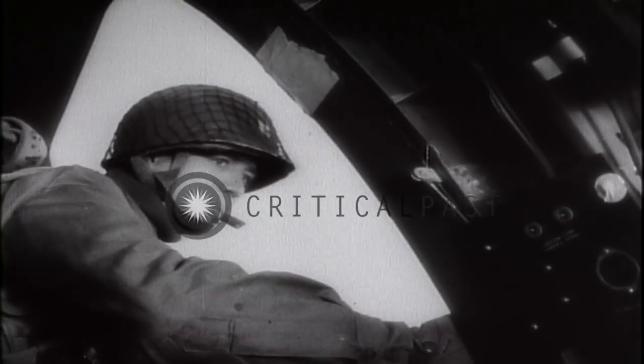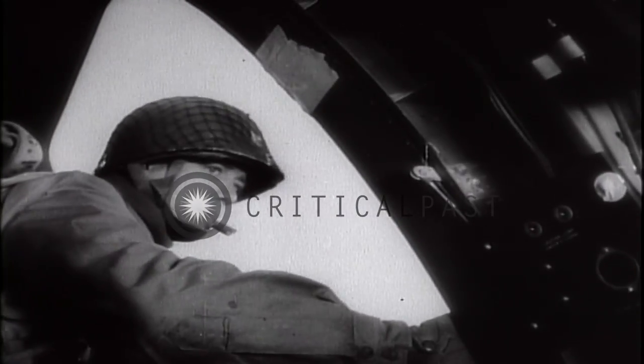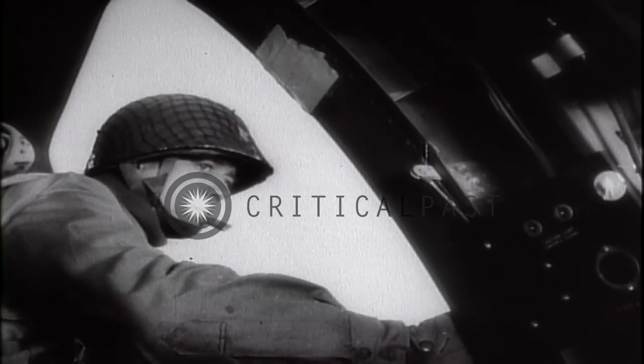The command is given to stand up and hook up. And on the signal, the Jumpmaster leads the way. The following scene was photographed by a camera strapped to the chest of the Jumpmaster. Watch that big grin when the parachute opens.